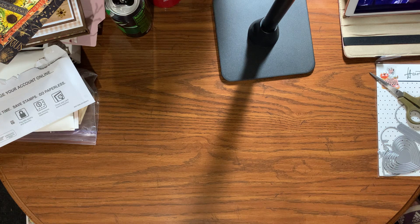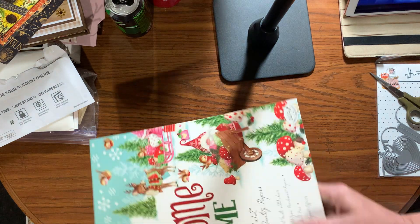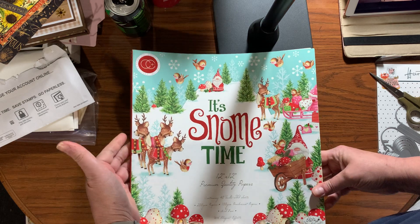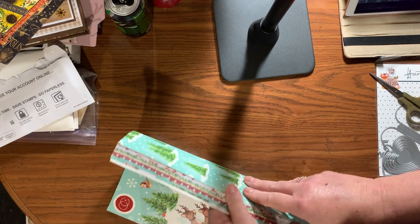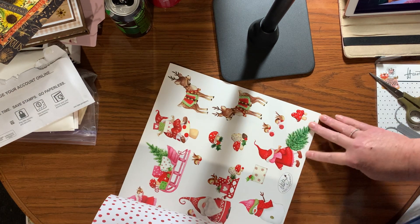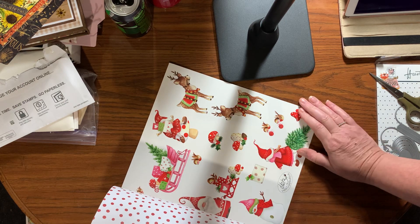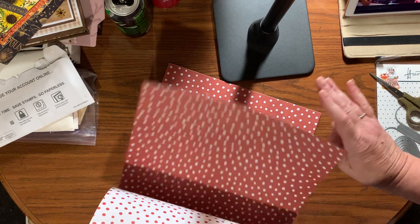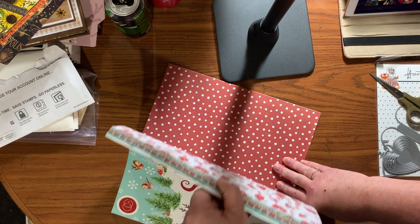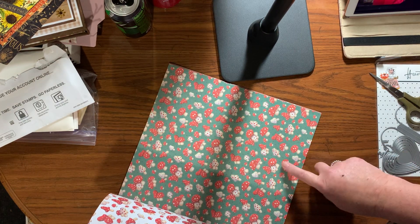Then I bought this — it wasn't part of the WOW sale — but I had gotten the stamps if you watched a previous video. This thing is adorable, you guys. You can fussy-cut these apart. I'm not a fussy cutter but I'm wondering if a Scan N Cut would cut those. Looks like you get four of each and I think there's 40 sheets in it.